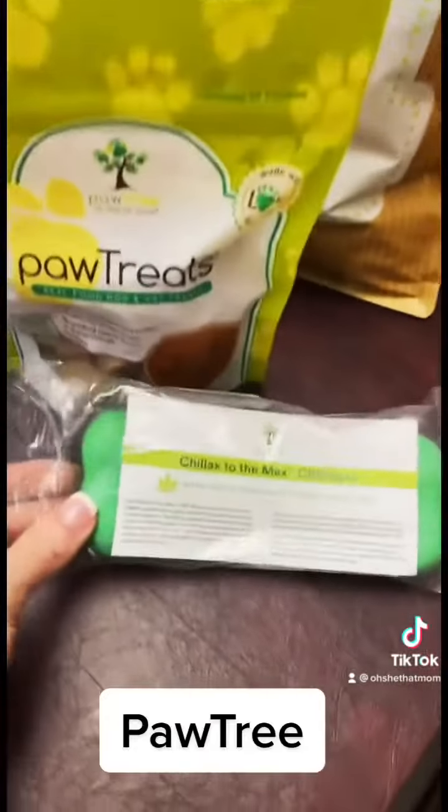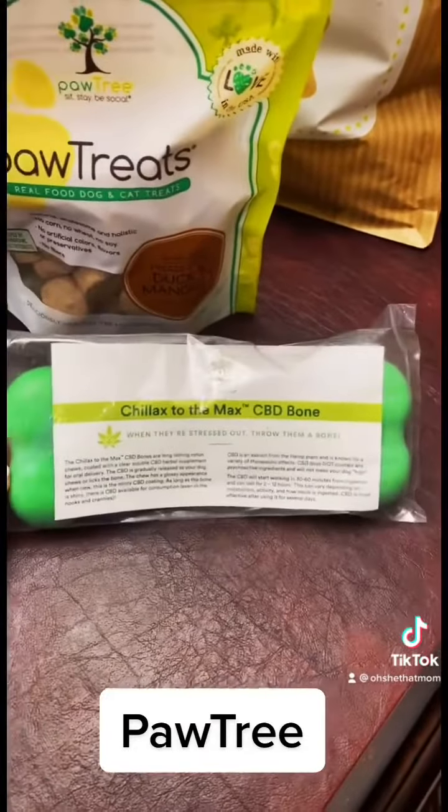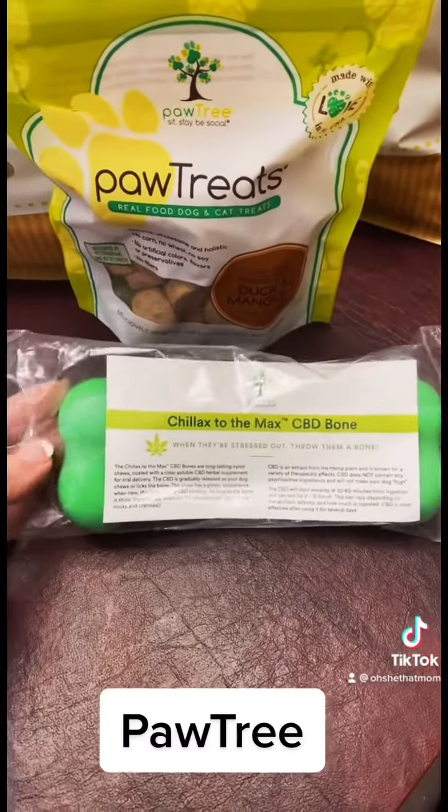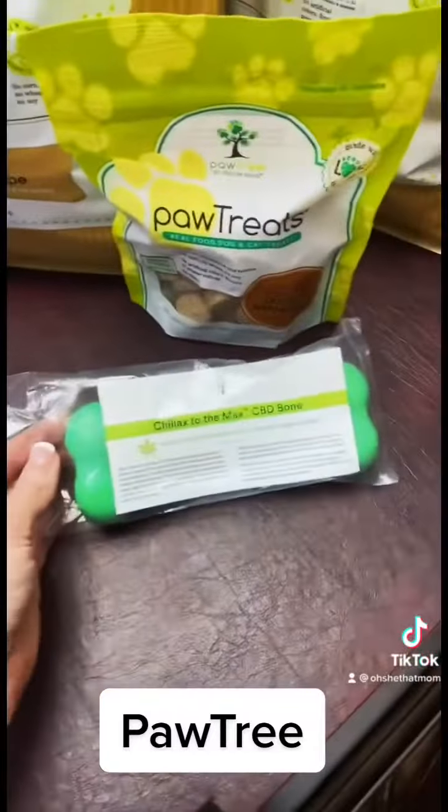I also did order some of the CBD bones. With Maggie being a Blue Heeler, she is very high-strung. She also refuses to be outside. So we have to find ways to keep her calm whenever she doesn't get enough exercise.